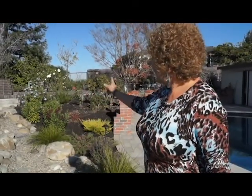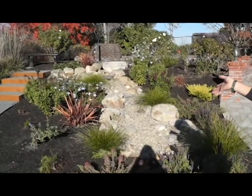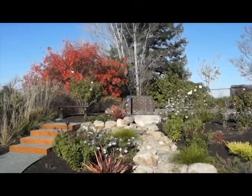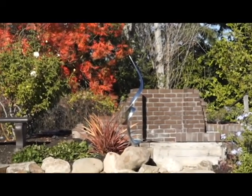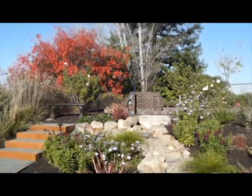Further over here is a little dry creek bed for a bit of an accent, and at the top of the dry creek bed is the homeowner's piece of art. They had that inside — they have others that are very similar — so it's nice to bring something from the inside out if it can weather the elements.